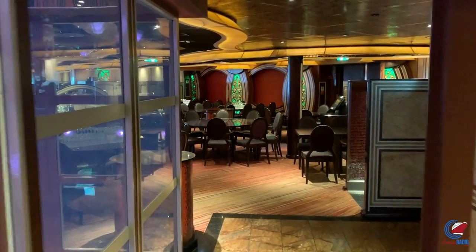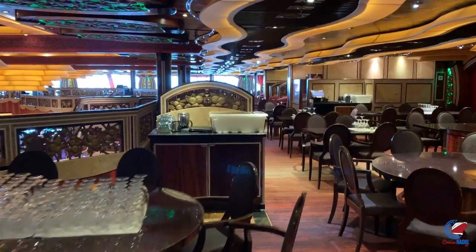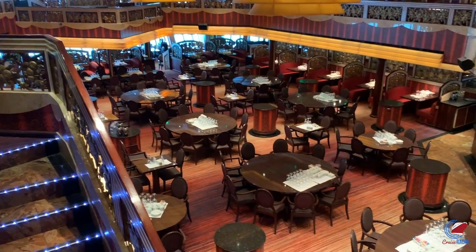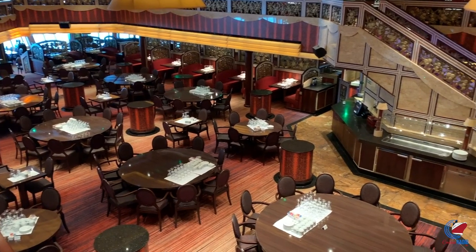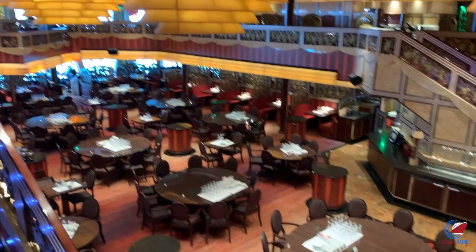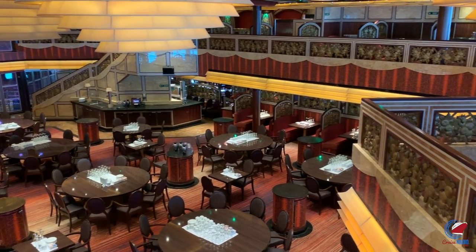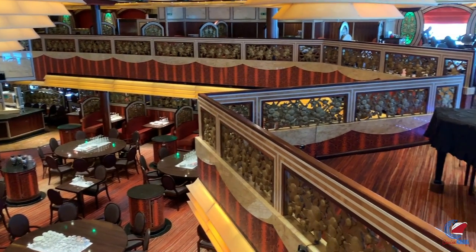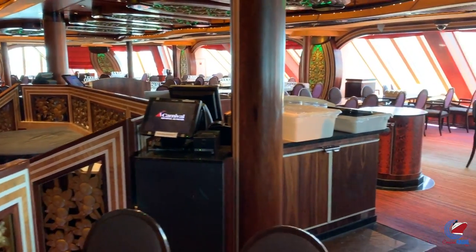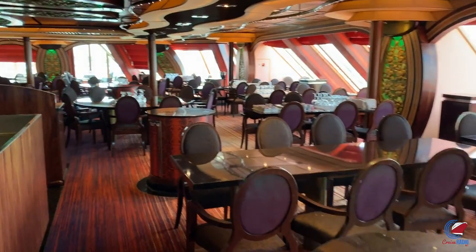A cool feature on ships of this era is the bandstand on the second level of both main dining rooms, on deck four overlooking deck three. I remember sailing Carnival Destiny in the late 90s with a piano player playing classical tunes during dinner — that'd be kind of cool instead of the piped-in music they use these days. If you want a good seat, ask to be sat against the back window in the Posh Restaurant for some great scenic ocean views, and possibly a spectacular sunset depending on the time of year.